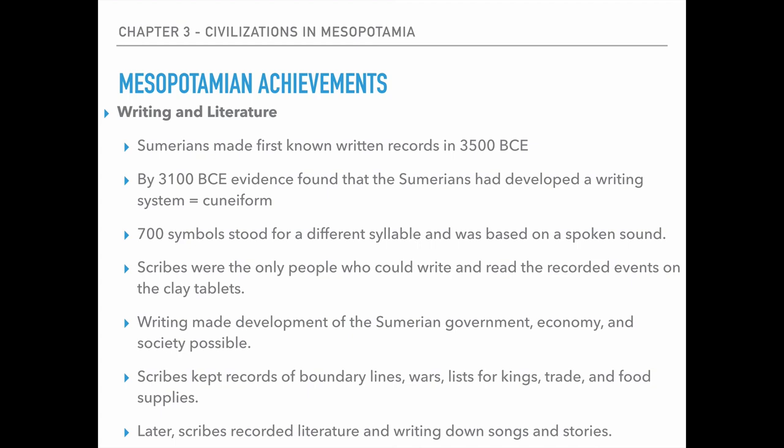These people are known as scribes, and they were the only ones who could write and read the recorded events on the clay tablets. Kings probably could read them as well, but for most people — 99% of the people — you had to hire a scribe to write something down. Almost every single early clay tablet that has ever been found is about the trade of somebody's livestock for grain, or grain for grain. They're not super interesting; it's really just the day-to-day operations of the economy.